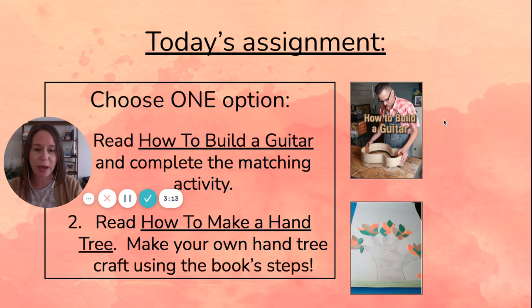This is a book that will teach you how other people make guitars for a living as their job, but you won't probably make the guitar on your own. There is a fun matching activity that goes with the book.